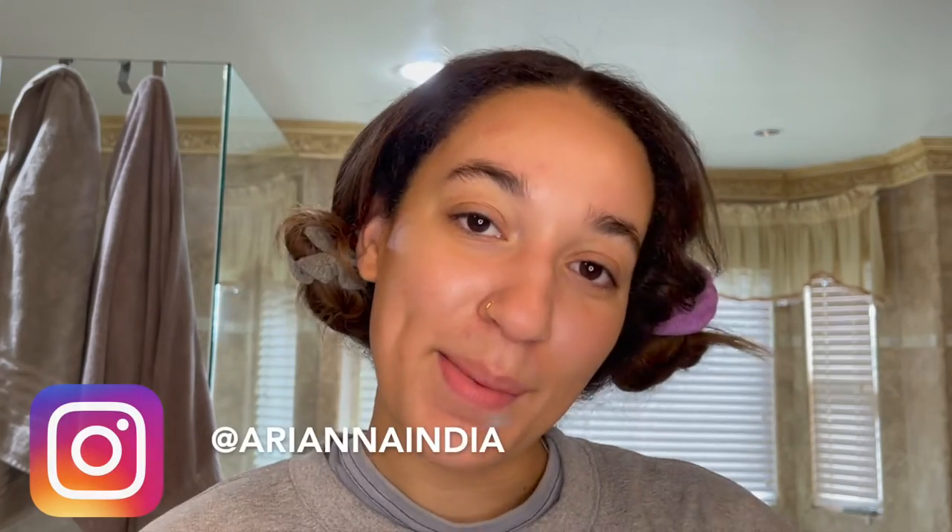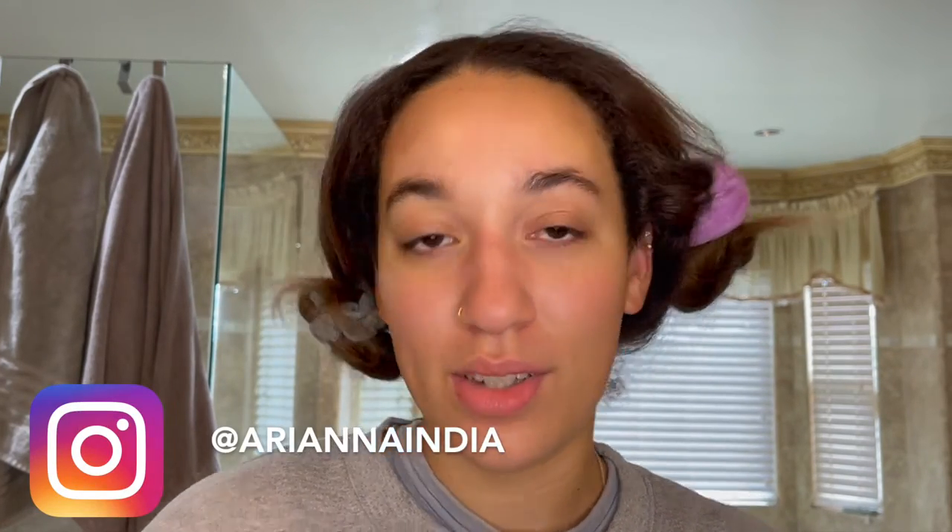Hello there, good morning — or good whatever time of day this video finds you. My name is Ariana, and if you already know that, welcome back to my channel. I've got my water, my coffee, my face popsicle, and I'm just going to do my morning routine and chit chat with you guys for a little bit.